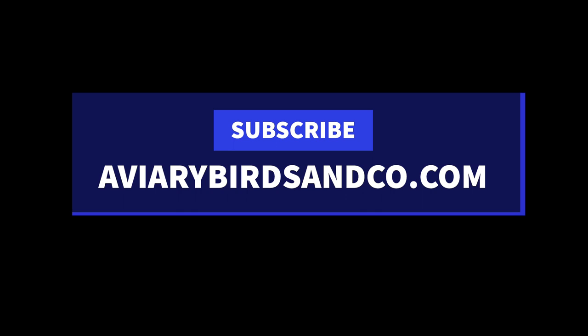That'll do it for now. If you haven't already, please subscribe and like the video. Check out our website, aviarybirdsandco.com, if you're interested in any rabbits — that's where I'll post them, and I also have a couple of articles up there. I'll catch you guys in the next one.